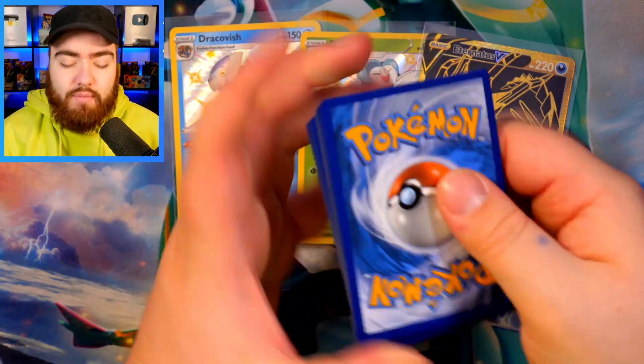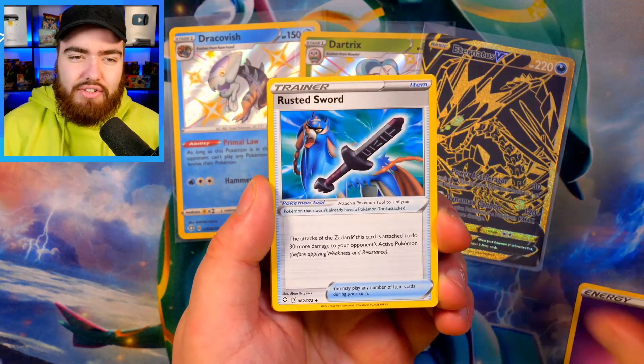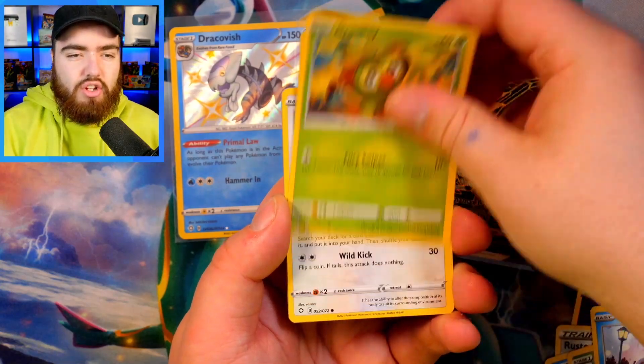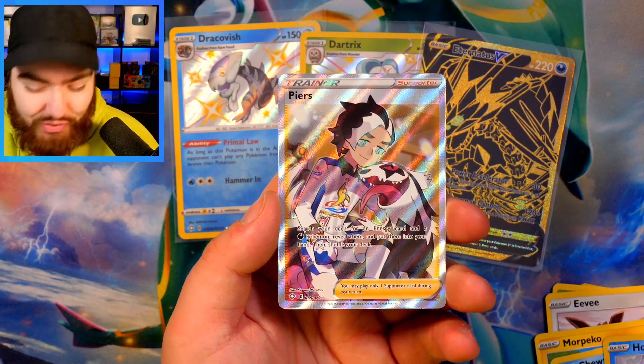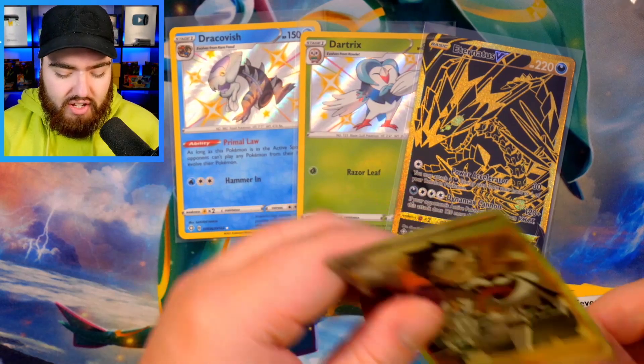We have Float Stone, Dartrix, Snom on a bench, Grookey, Eevee, Morpeko, Chewtle, a Horsea Reverse, and a Piers Full Art from the Shining Fates set rather than the Shiny Vault set within Shining Fates. Five packs in and we're doing good — we're doing real good.